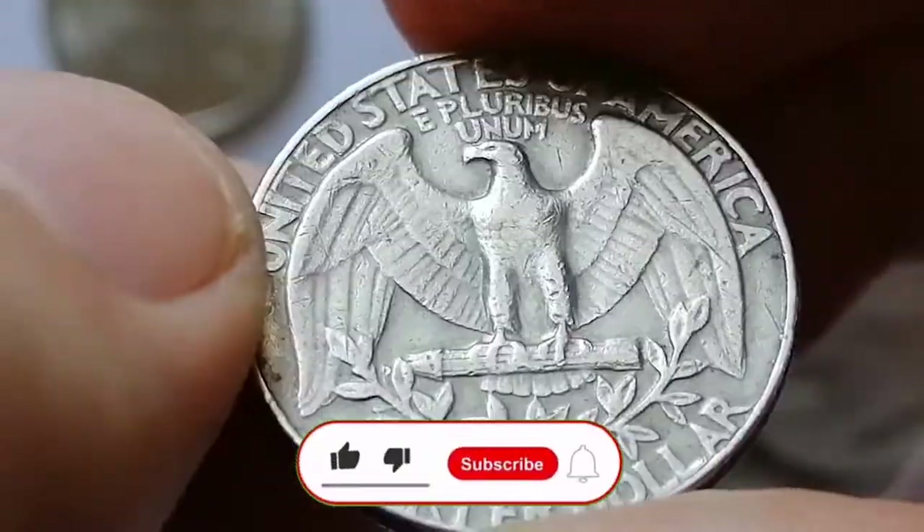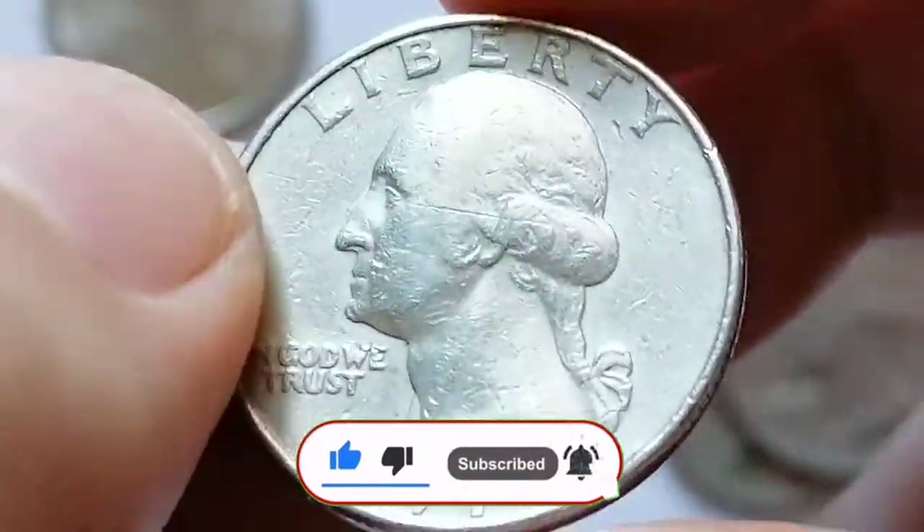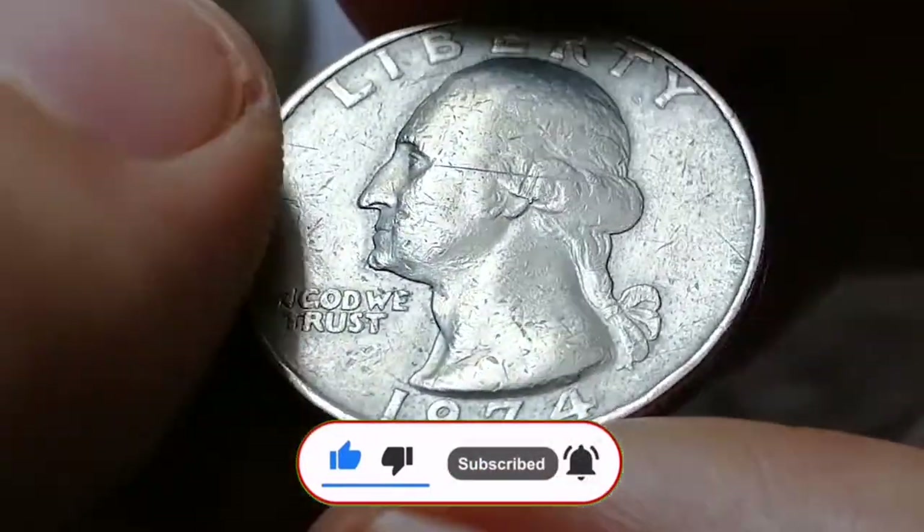Don't forget to like, comment, and share this video. Make sure to subscribe and hit the bell icon for more numismatic adventures. God willing, see you in the next episode.